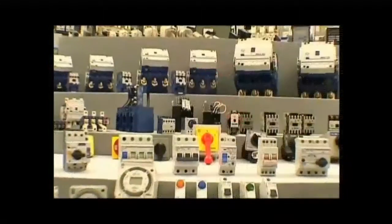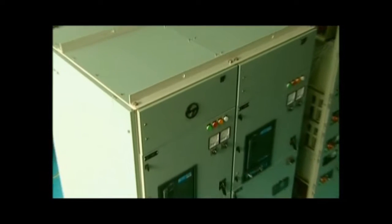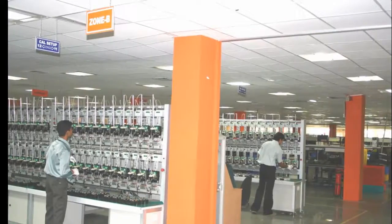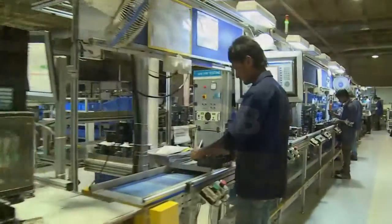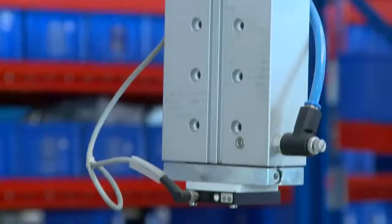Its offering includes low and medium voltage switchgear components, electrical systems, marine switchgear, industrial and building automation solutions, surveillance systems, energy meters and protection relays. All of L&T's offerings are manufactured with a conscious effort to consistently offer top quality products.